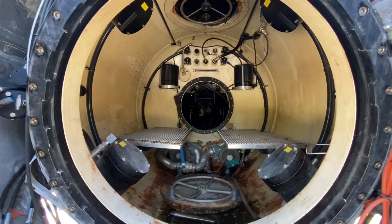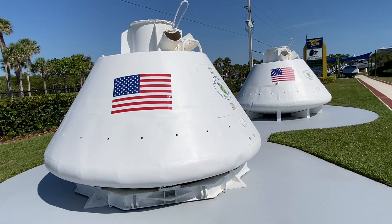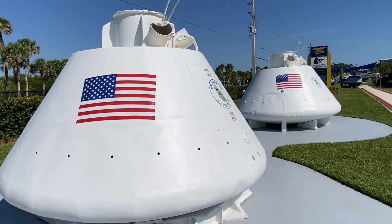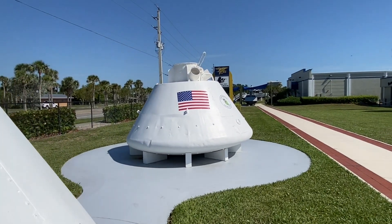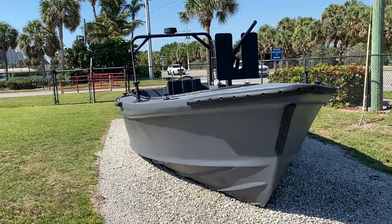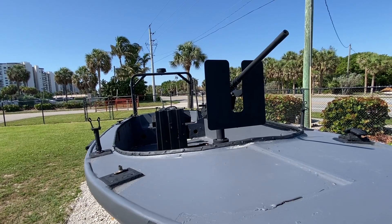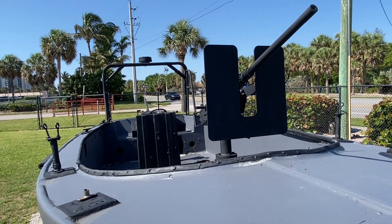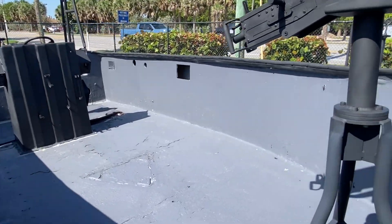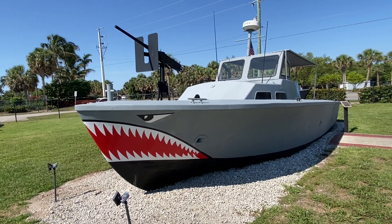This is the SDV — a SEAL Team Submersible Delivery Vehicle — featuring a waterproof hatch and an inside compartment. These are Apollo space capsules that were used by the UDT recovery teams during the Apollo missions. This is an Iranian gunboat captured during Operation Earnest Will during the 1987–1988 conflict with Iran.